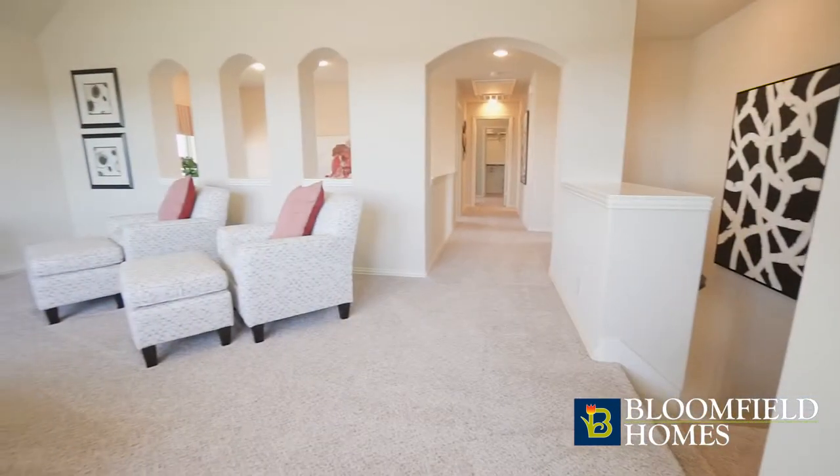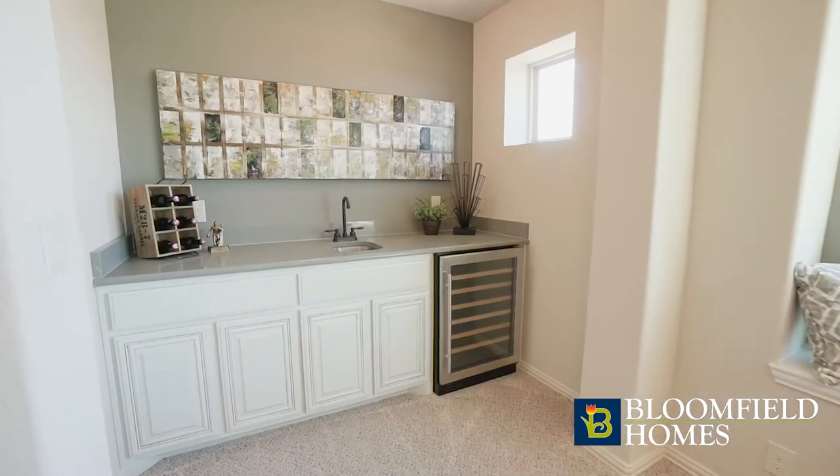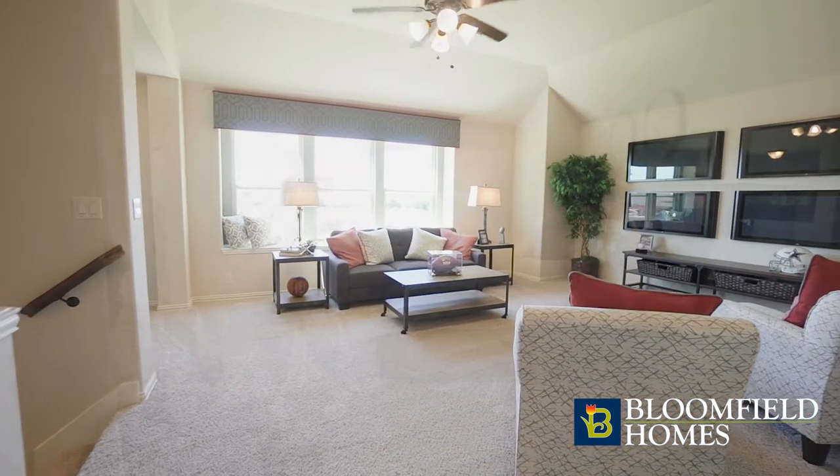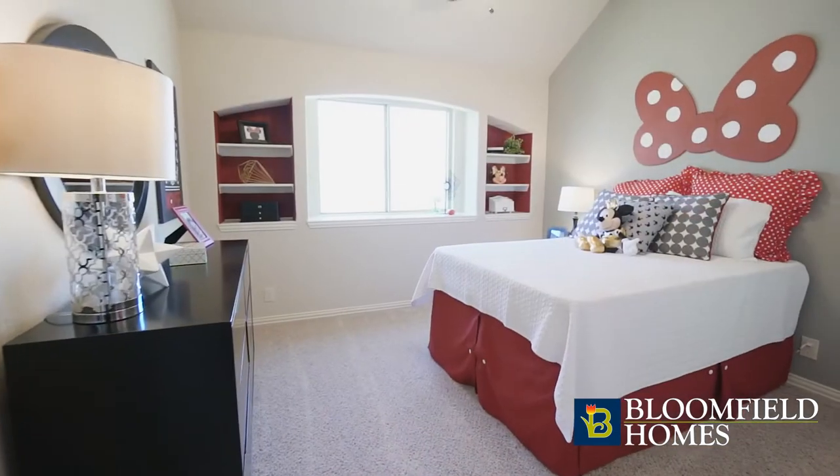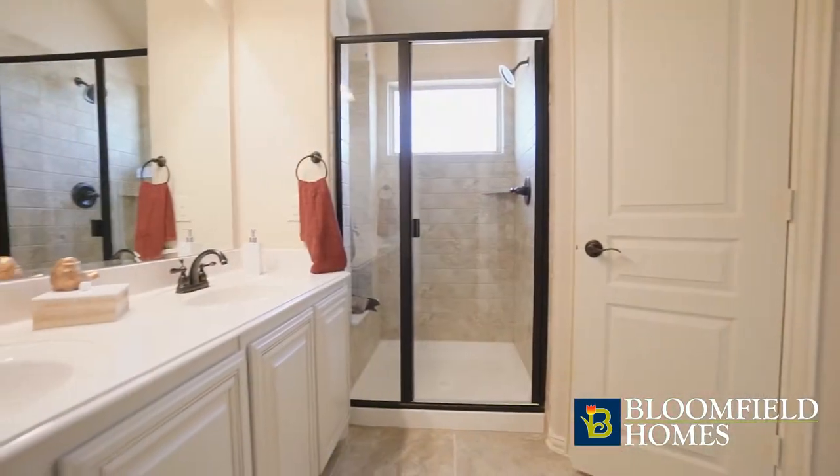Upstairs, you'll find a game room with optional wet bar that's great for entertaining or as a retreat for the kids. You'll also find a second master bedroom, two additional secondary bedrooms, and two full baths.